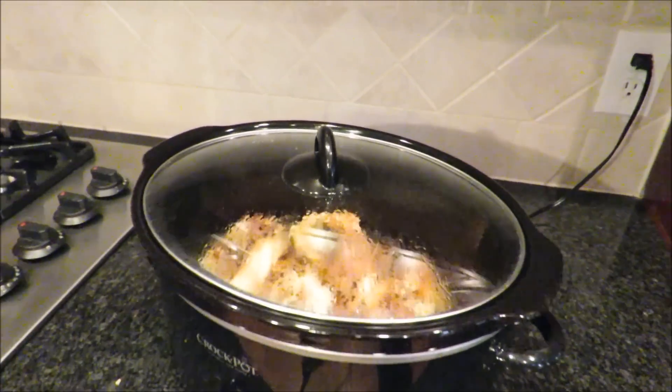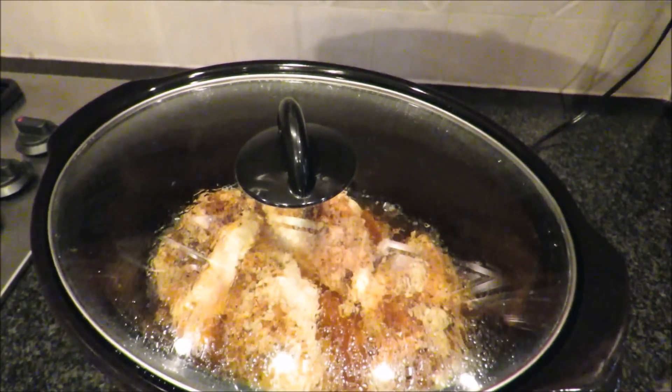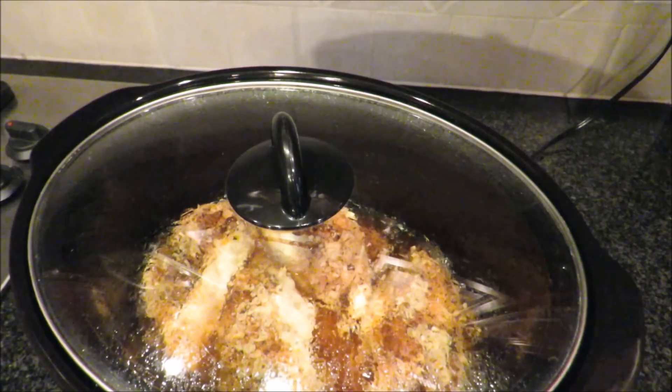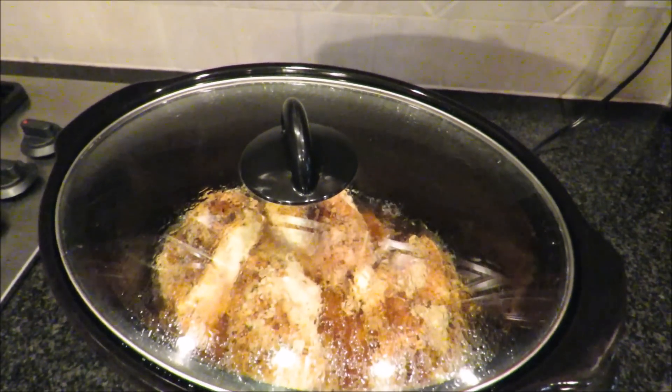On the other side of the kitchen, we have dinner — a very simple crock pot recipe: salt, pepper, paprika, olive oil on your chicken. You put it on top of onions, sprinkle some garlic around there, and let it cook.